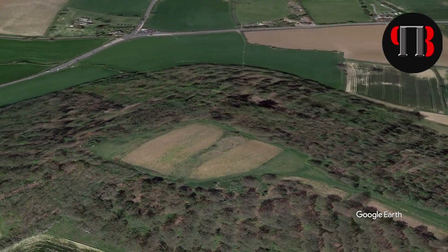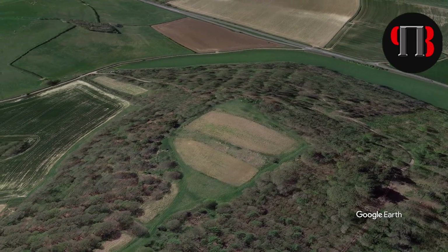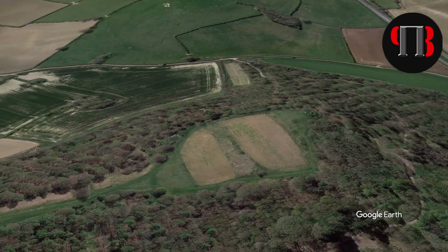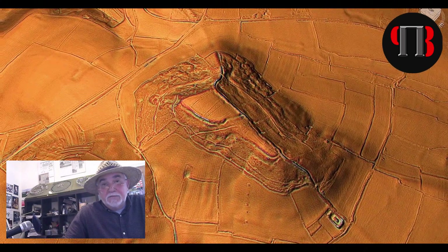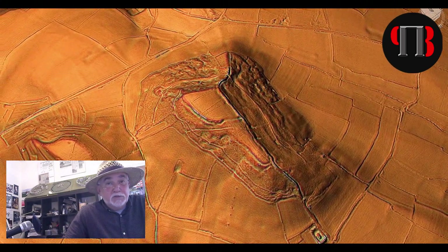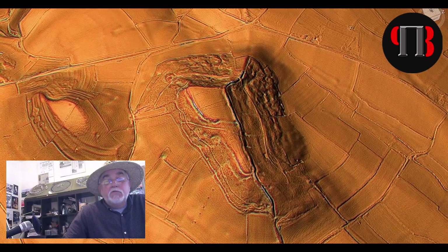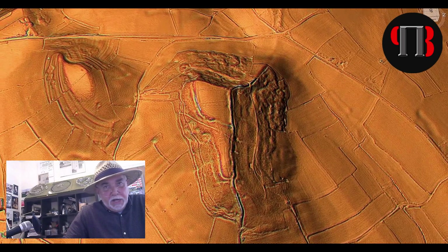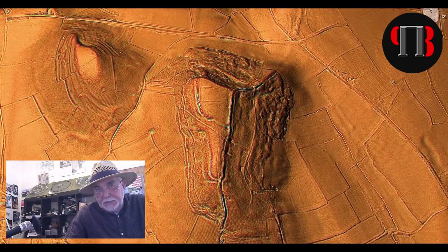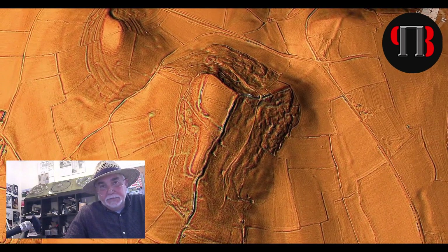Hello, today we're going to look at Stantonbury Camp near Bath, which is part of Wansdyke. The question posed this week is: what came first, the hillside settlement or Wansdyke? Before we start though, I need to explain what an Iron Age hillfort classification actually means.